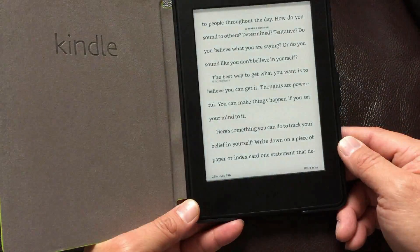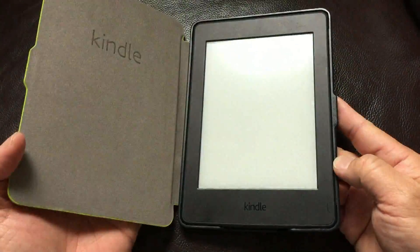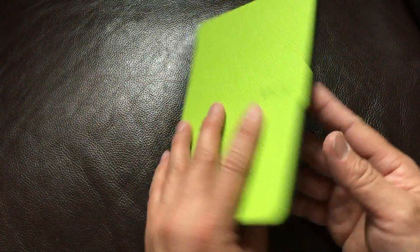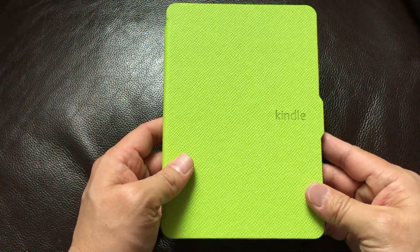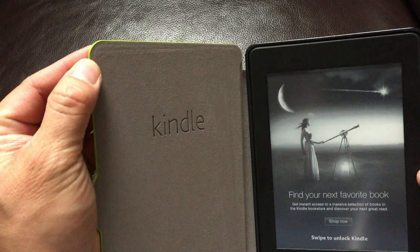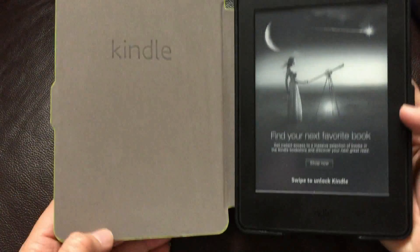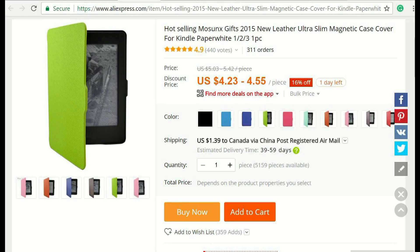It's pretty good, and I only paid less than five dollars for this Kindle cover. The quality looks really good, so for five dollars I think it's totally worth it. Thank you for watching.